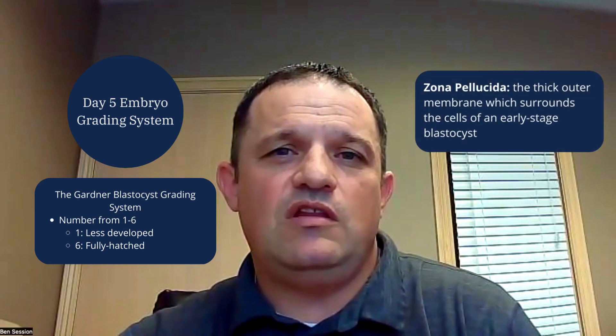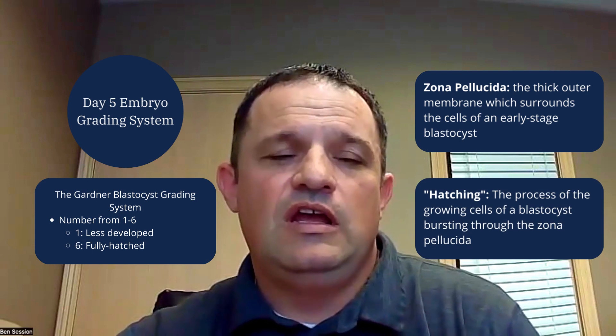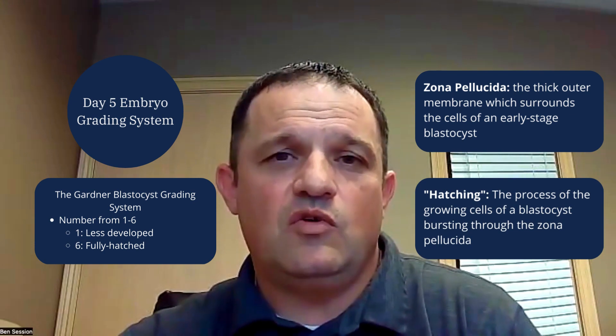Expansion grades one and two are early blastocysts, where the cavity inside the embryo is just starting to fill with fluid. From expansion grade three to four, you're getting a fully expanded blastocyst cavity. With expansion grade four, you actually start to see a thinning of the zona pellucida. Expansion grade five is when the cells of the embryo actually herniate or burst through the zona pellucida and they're hatching out of that shell. And expansion grade six is a fully hatched blastocyst — it has completely shed the zona pellucida.